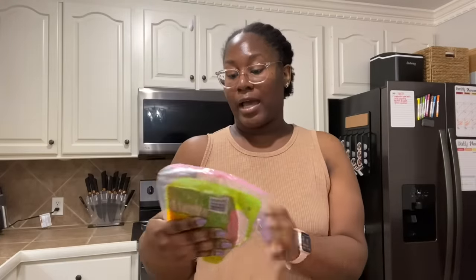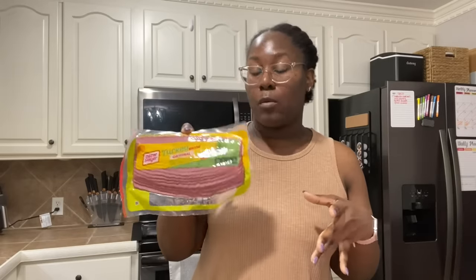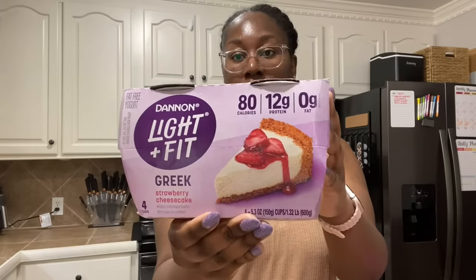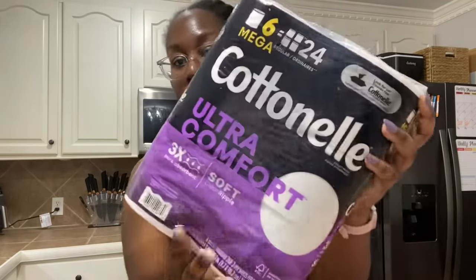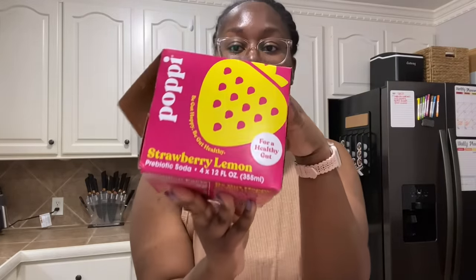Got turkey bacon — that other brand I got I do not like, so let's hope I like this one. The turkey bacon I really like is from Walmart and I've seen it nowhere else. Also got chocolate pudding for the kids, strawberry cheesecake Greek yogurt, Chobani Flips — the s'more flavor. Needed some more toilet paper, this is the kind I always get, it was $7.99 on sale. Tried Poppi before and really liked it, so I got a four-pack of strawberry lemon and also trying the raspberry rose.